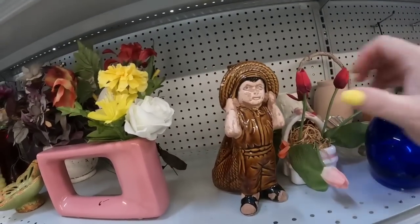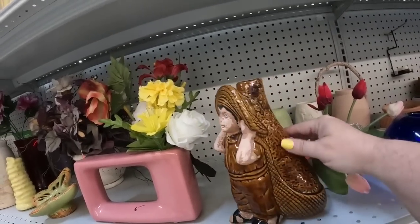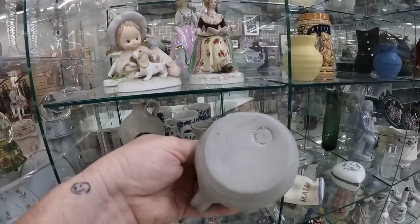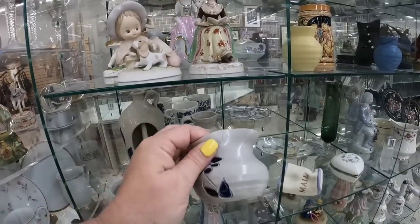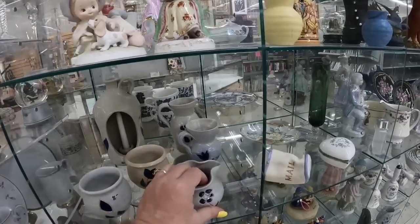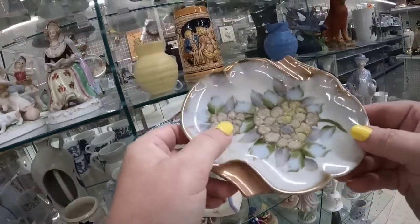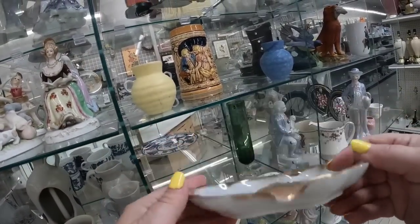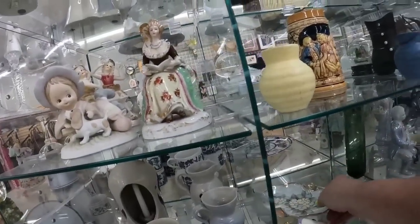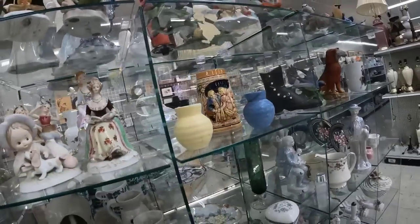This little guy here — I liked him, and he was only $2, but there was a lot of paint damage there, so I decided to leave him for someone else. And now we are back at the expensive shelves — $8 for the pottery pitcher was unfortunately a little bit too much. Now this one here is a cigar ashtray — it was only $3, but some of the interior had a little bit of damage, so I decided to leave that and put it back.